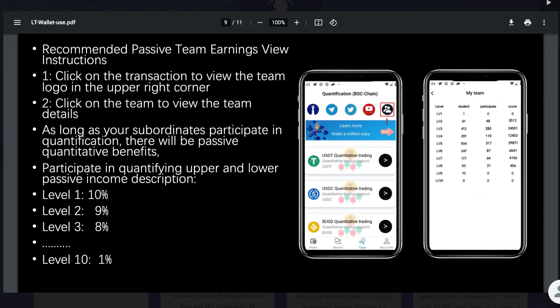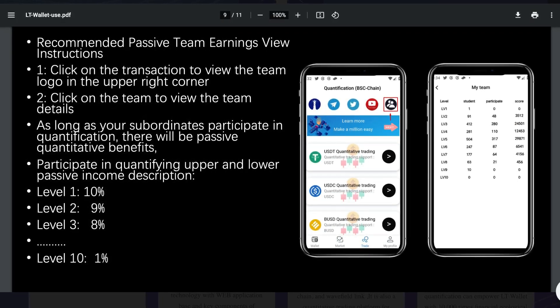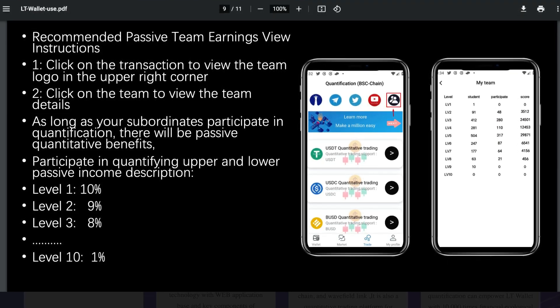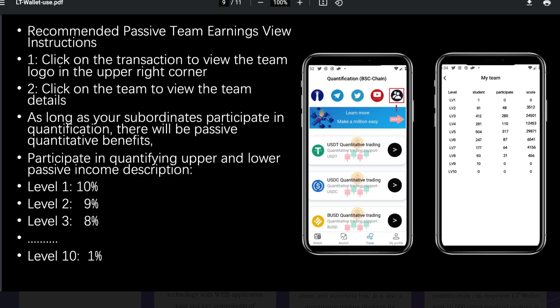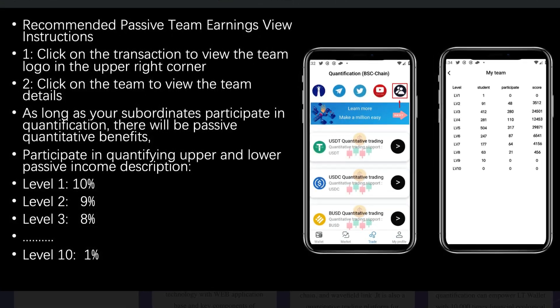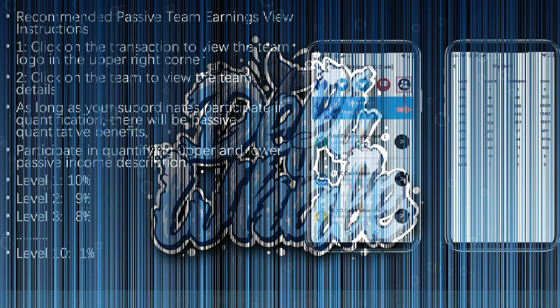Another amazing feature are the passive commissions and referral rewards. Someone from the lower level participates in the quantification and obtains benefits, and additional passive benefits will be obtained. Participate in the quantification of upper and lower passive income is as follows: Level 1 gets 10%, level 2 9%, level 3 8%, up until level 10, which is 1%. The bigger the student base, the more extra commissions you get every day.